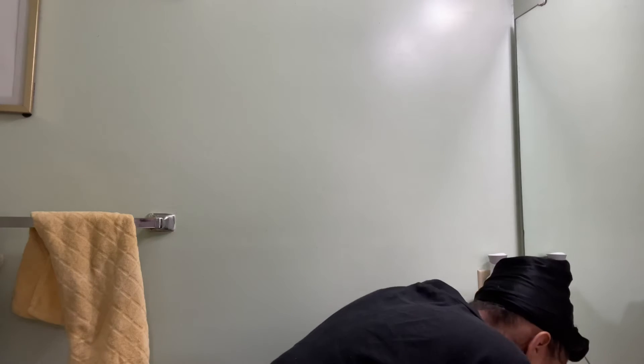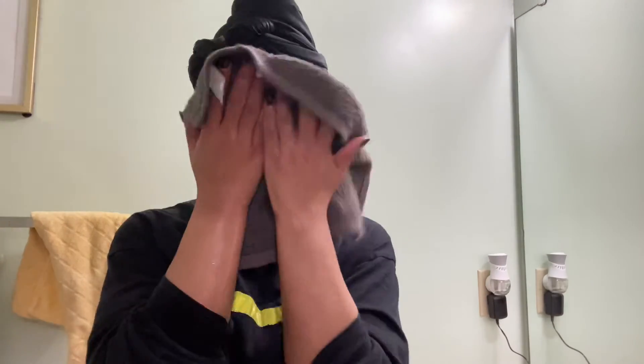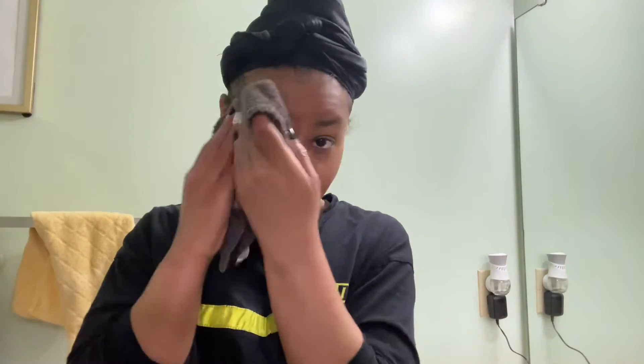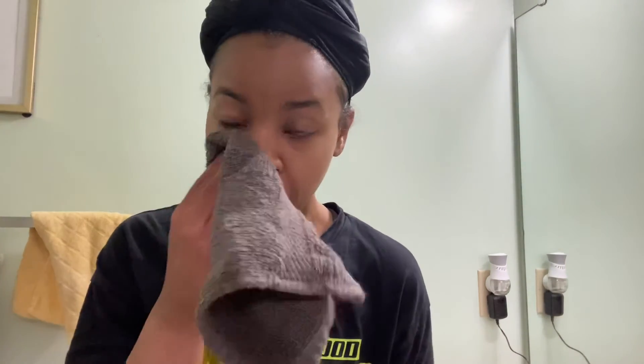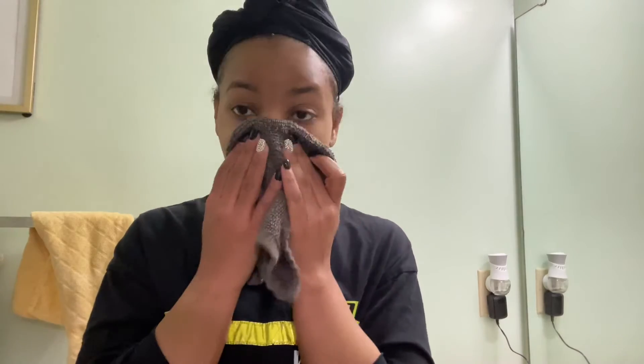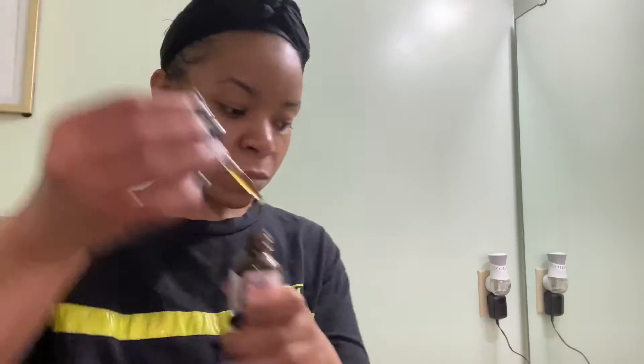Now we're going to rinse off the cleanser, and this is where the washcloth comes into play. I'm going to take the washcloth and pat my skin — not dry, but a little damp — because I need my skin slightly damp for the oil. Never rub your face because it irritates your skin, so I always pat my skin dry. Leaving it a little damp helps the oil absorb better.